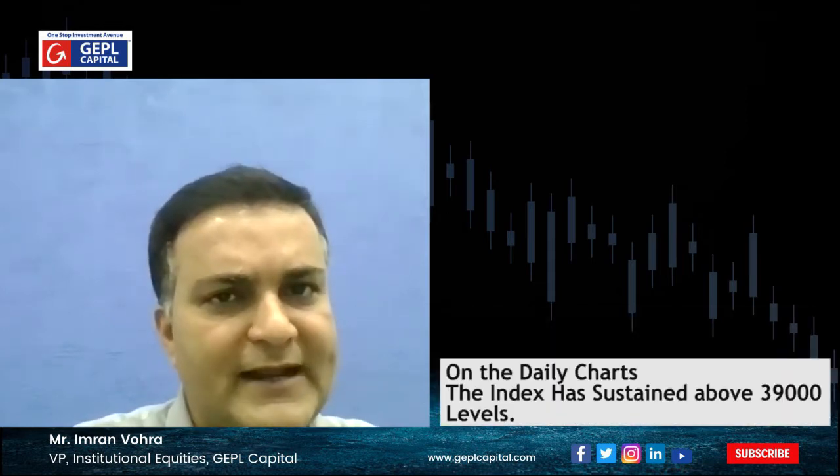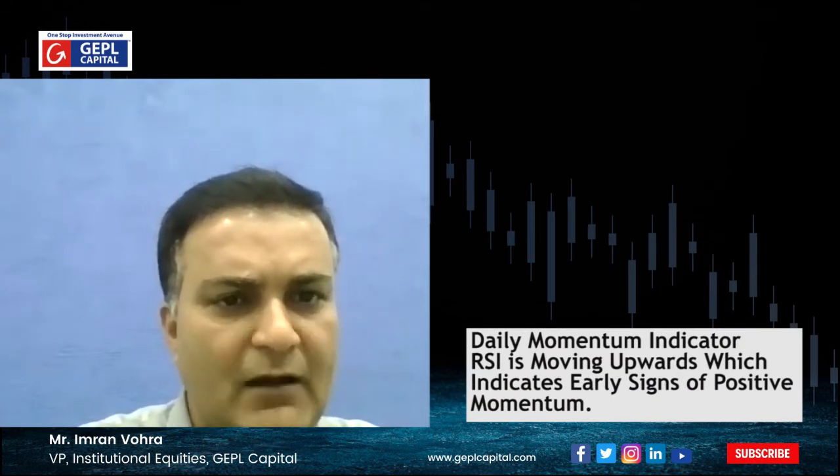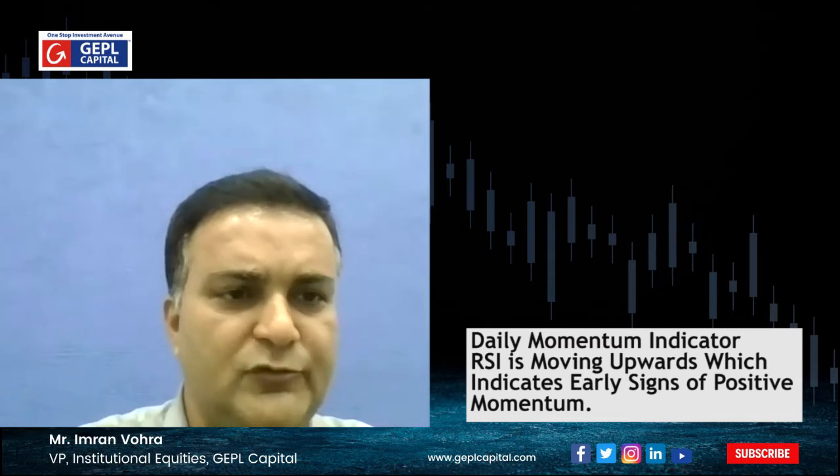On the daily charts, this particular index is sustaining above the crucial level of 39,000 mark. The daily momentum indicator for Bank Nifty is indicating upward, which indicates a strong upside potential and positive momentum.